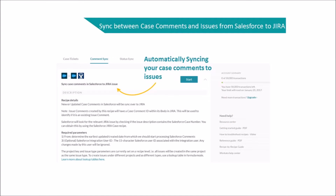The Comment Sync category allows you to sync new or updated case comments in Salesforce over to Jira automatically, without any human intervention.